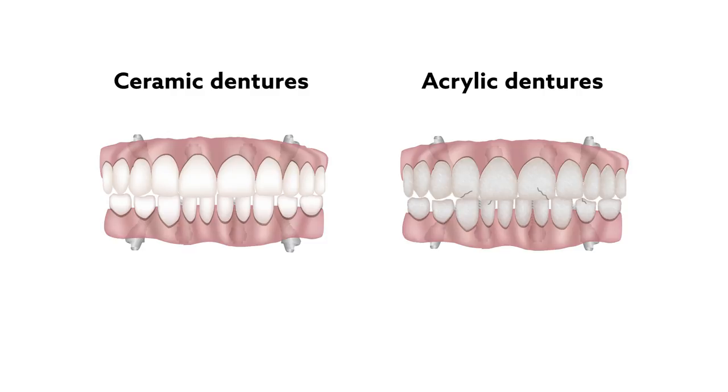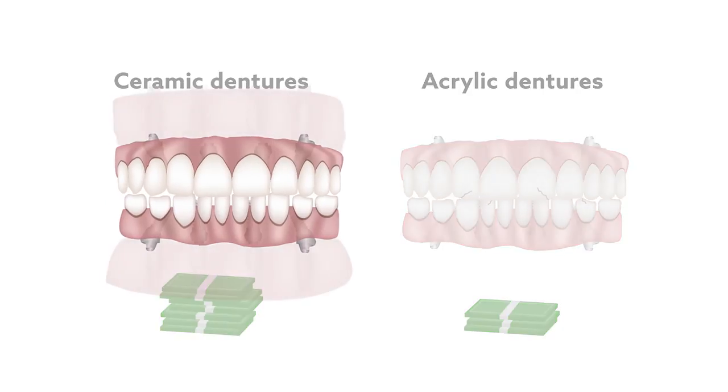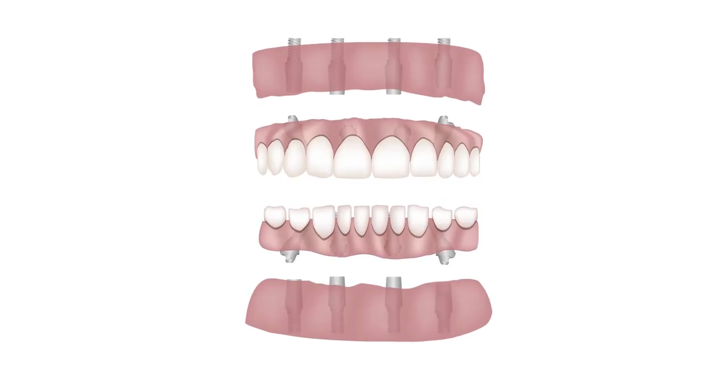These problems indicate that the lower cost of the acrylic dentures may not be worth it long-term. Even longer follow-up in future studies may help answer whether ceramic dentures are the superior choice.